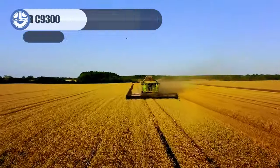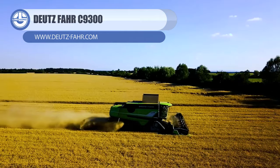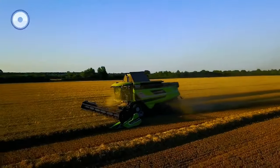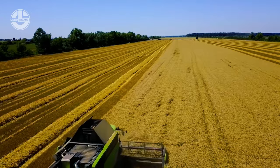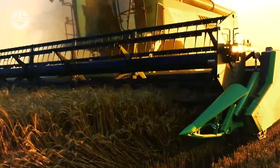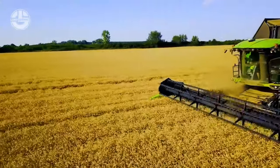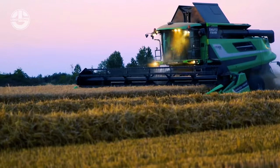Meet the legendary Duet's FAR C-9300. This combine harvester is nothing short of a harvesting powerhouse. Designed with large-scale operations in mind, it can cut a wide area of plants with its 30-foot blade and store a large amount of grain in its 298-bushel tank. It can also separate and clean the grains from the straw and throw out the waste. It has a powerful engine that can run for a long time and uses less fuel.